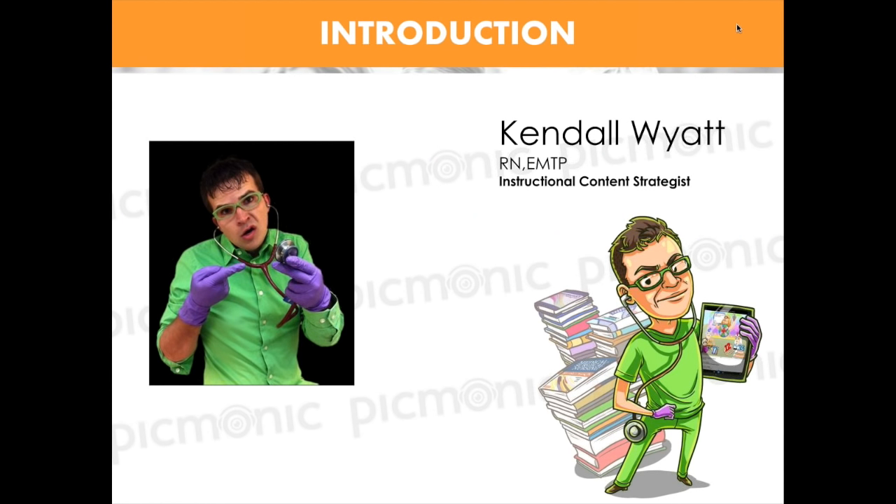My name is Kendall Wyatt. I am the instructional content strategist here at Picmonic. I'm broadcasting today from our Picmonic office in Tempe, Arizona. I'm an RN — I started out as a paramedic before that, and I'm in my third year of medical school doing my rotations here in the Phoenix Valley.